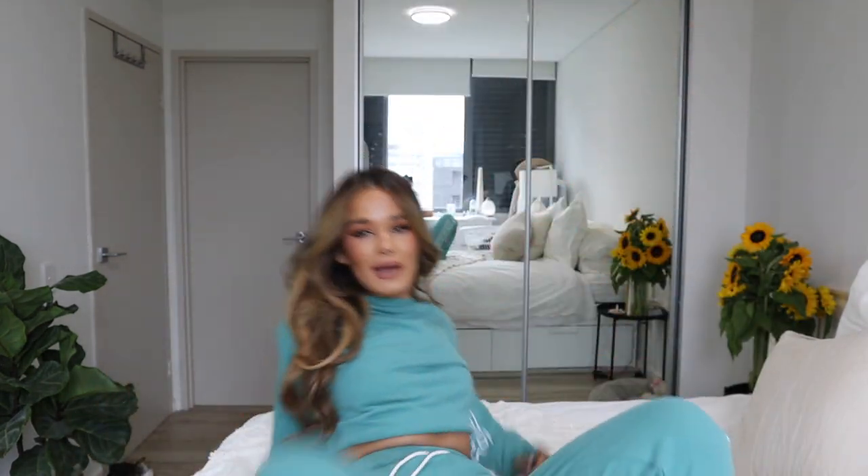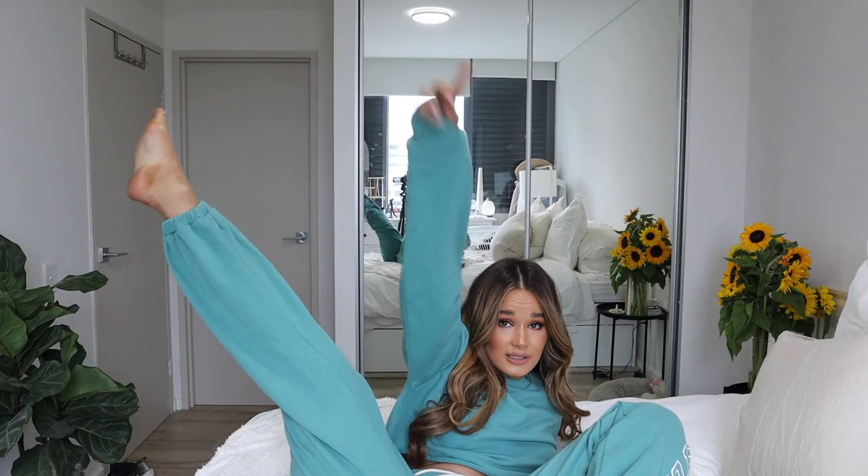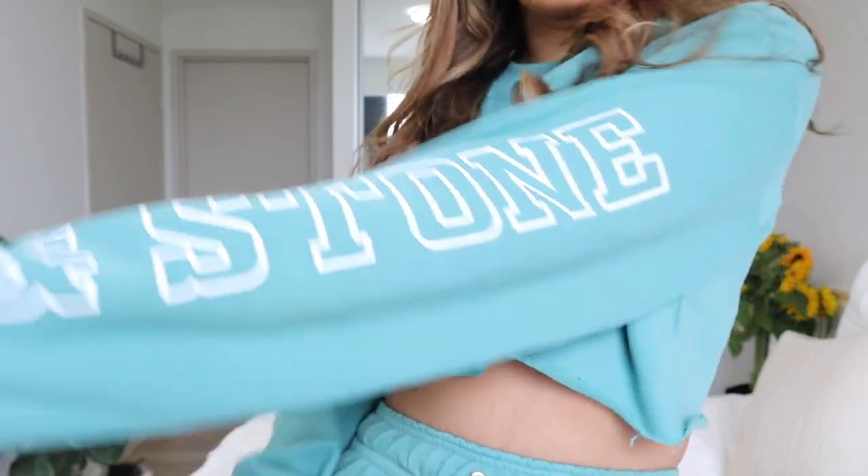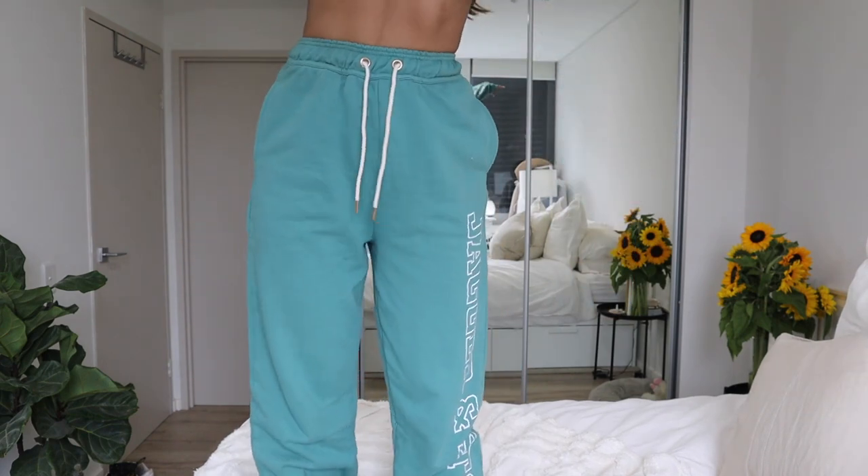The next thing is this jumper I'm wearing now, and I've got the matching pants! I got these in a size six. The jumper has detailing on the sleeve and little thumb pockets, which I love. The pants are a matching set — it's a little bit different. I really like the color; I never really wear this dark greeny-teal color but I actually really like it on me.